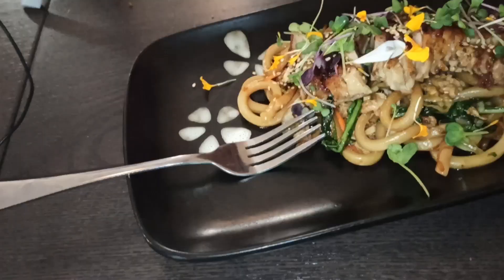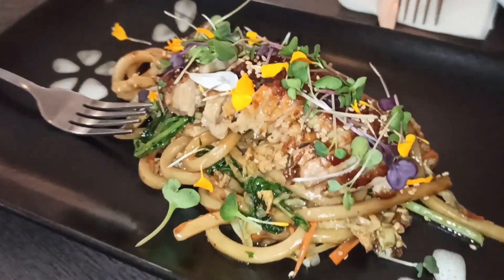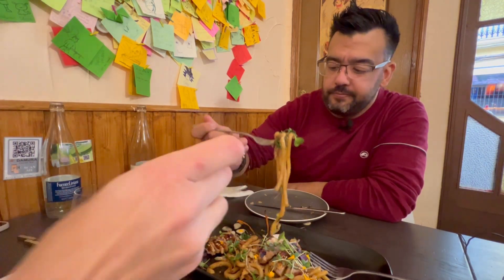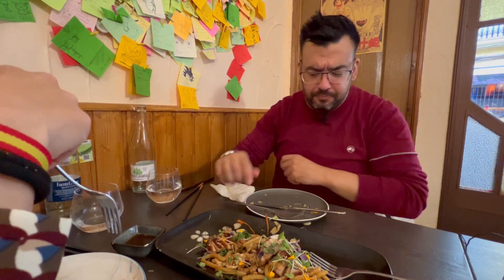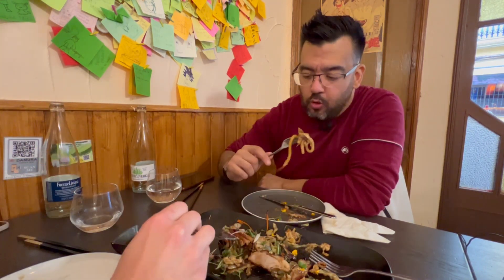Como último plato antes de los postres hemos pedido otro plato para compartir: unos fideos yakisoba que parecen una especie de fideos udon. Estaba equivocado, no es cerdo, es pato. Sabor característico al pato, lleva un poquito de huevo hecho como tortillita francesa macerado con soja. Los fideos están muy buenos, la cantidad es bastante generosa, pueden comer dos perfectamente. El pato en su punto, el sabor del huevo también me gusta, el udon flipante y algún alga.